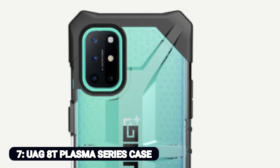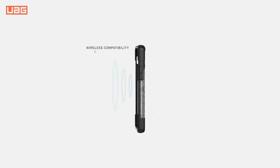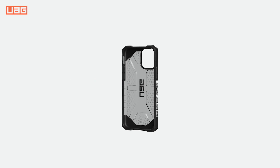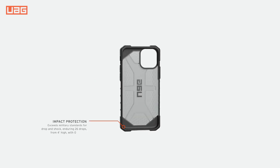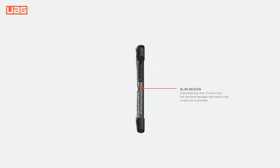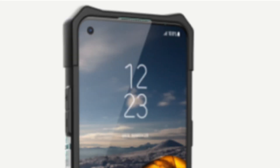Number 7: UAG OnePlus 8T Plasma Series Case. Among the toughest we have seen, these phone cases combine a stiff translucent body with a rigid toughened frame. They tend to add a little bulk to your phone as a result, but even so, there is hardly any extra weight. It meets drop protection standards of military-grade and yet, thankfully, does not affect wireless charging or contactless payments. In ice blue, which perfectly complements the handset, the translucent section is presently available. This OnePlus 8T case should definitely be on your shortlist if you want great protection and do not mind making a larger phone.